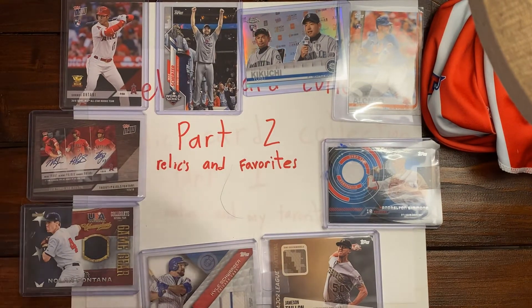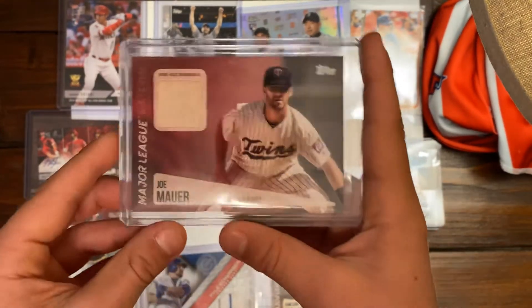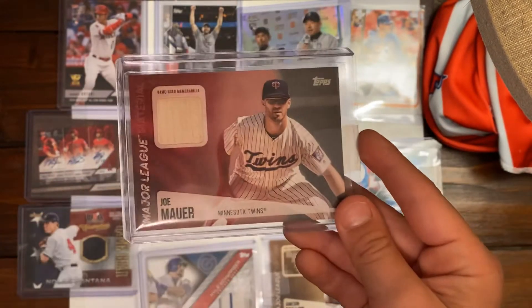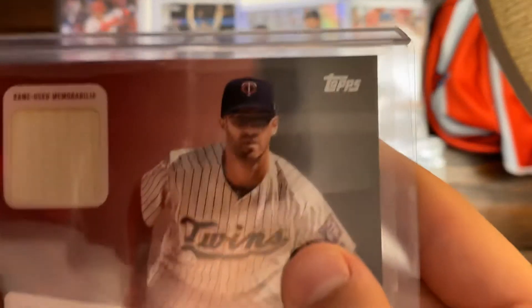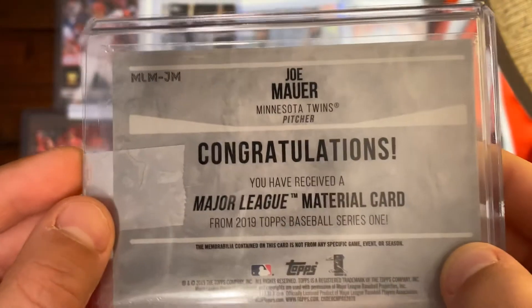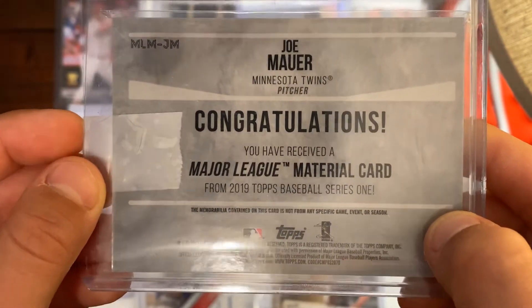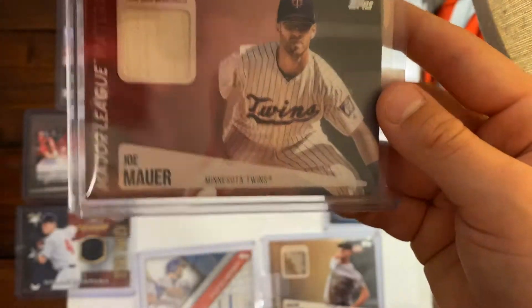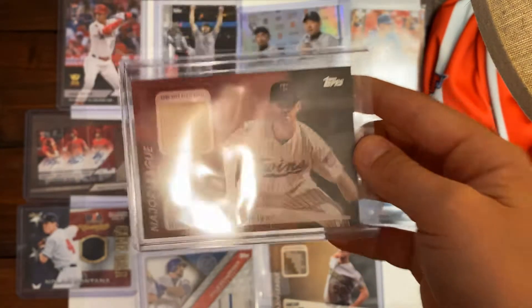Next card is a Joe Mauer Major League Material card from Topps — and that's a piece of his bat right there, a little piece of game-used memorabilia. The insert says: congratulations, you have just received a Major League Material card from 2019 Topps Baseball Series 1. He's a decent player for the Twins, so if you're a Twins fan it's a pretty good card.